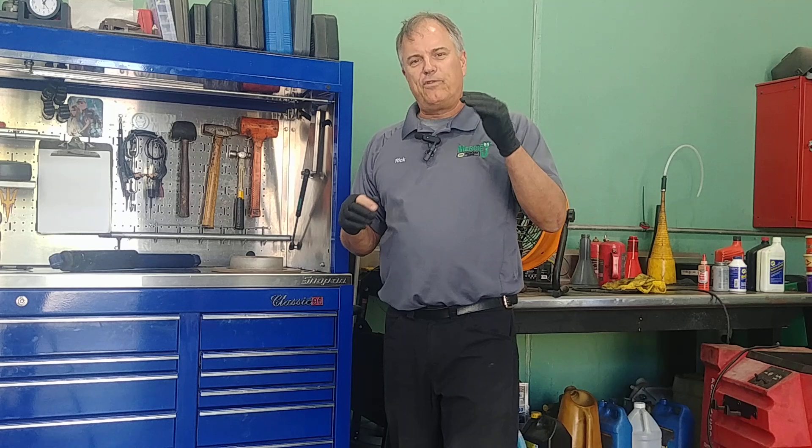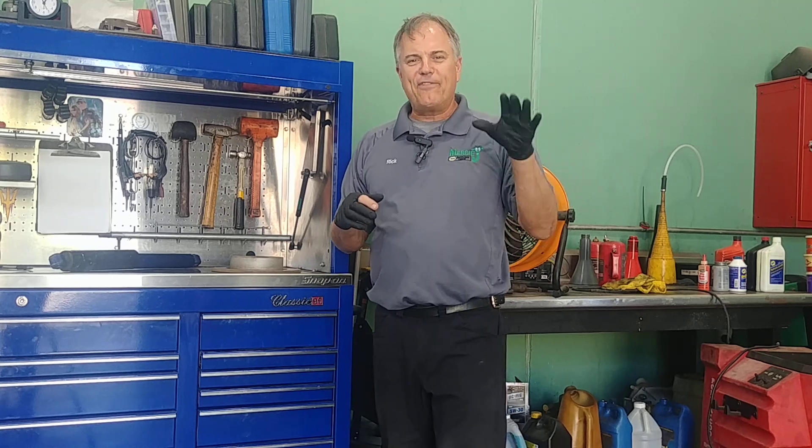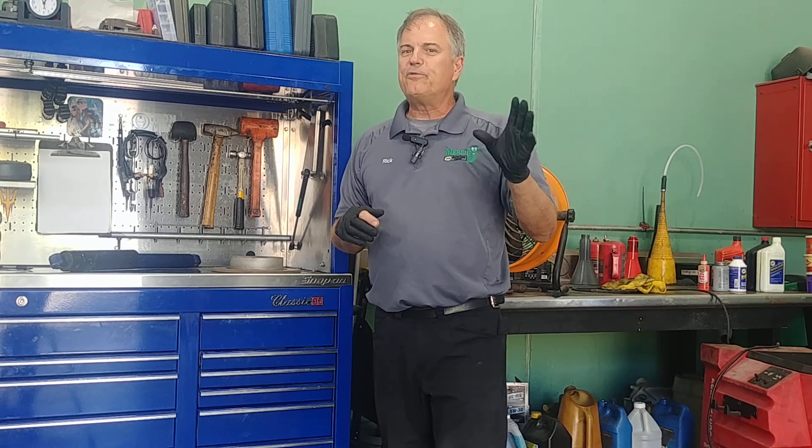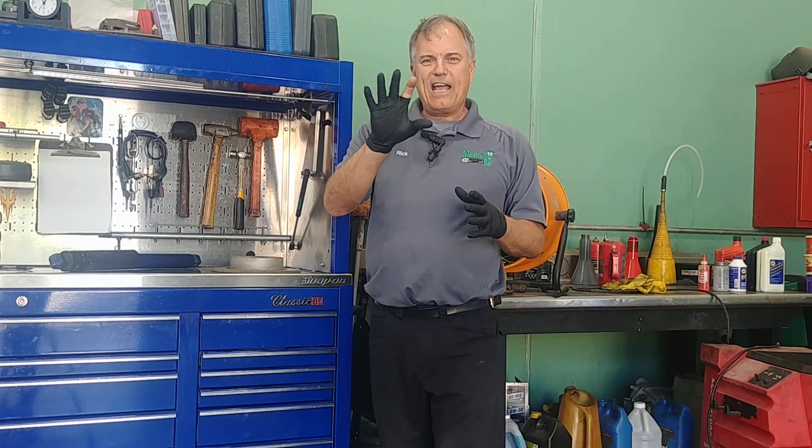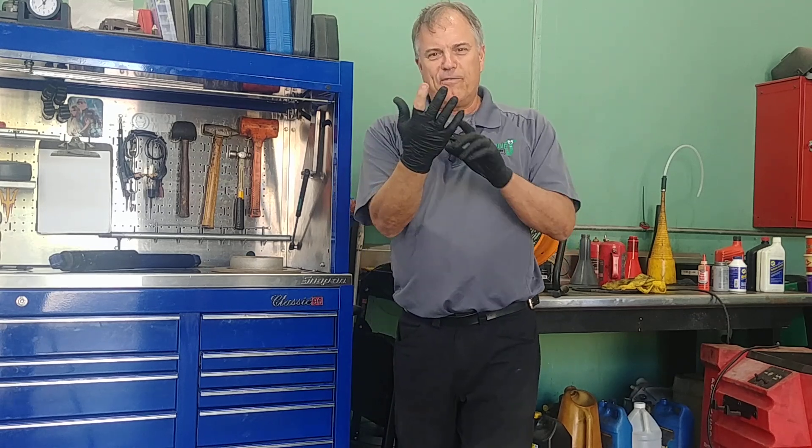What I want you to understand is if you have a coolant leak and you're having to add coolant, oftentimes you'll get an air pocket in the system. Here's the danger that happens. Imagine that I grab something hot with this glove.